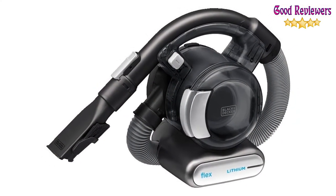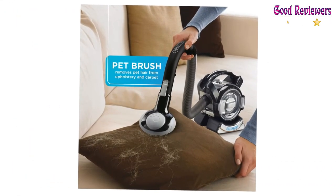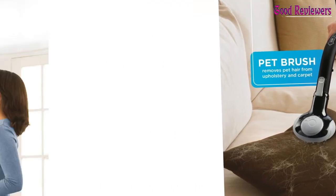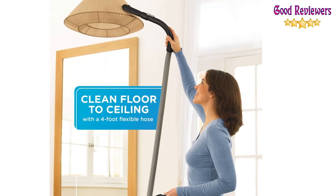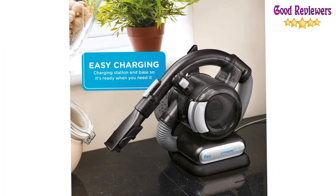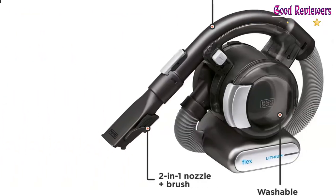Clears dry messes and spills like dirt, crumbs, and other debris from your carpets and rugs. Keep hardwood, tile, marble, and other hard surfaces neat and tidy in no time at all. The included brush tool makes vacuuming upholstered surfaces simple, and the onboard crevice tool lets you vacuum the hard-to-reach nooks and crannies of couches and sofas.